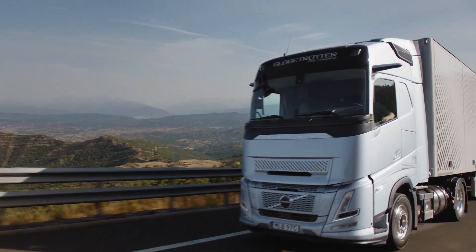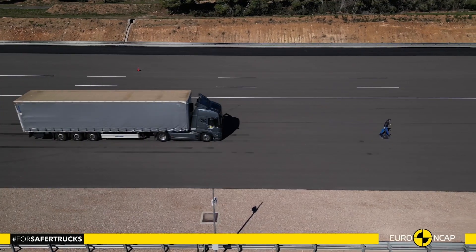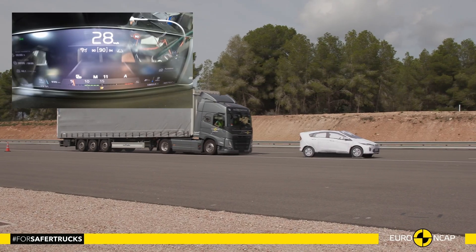In collision avoidance, both trucks scored 89%, thanks to outstanding performance by our emergency brake and lane keeping systems. Both trucks have the same systems, and here there's no influence of the difference in cab height — we got the same excellent results for both the Volvo FH Aero and the Volvo FM. Our collision warning with emergency brake avoided a collision in nearly every scenario assessed by Euro NCAP, including collision scenarios with passenger cars and with pedestrians and cyclists.